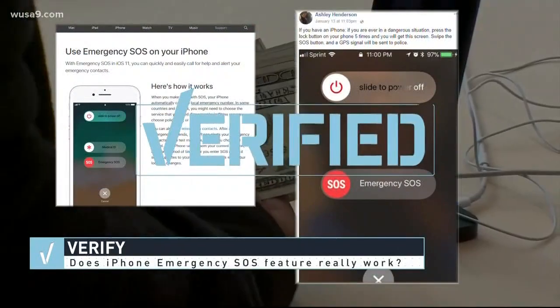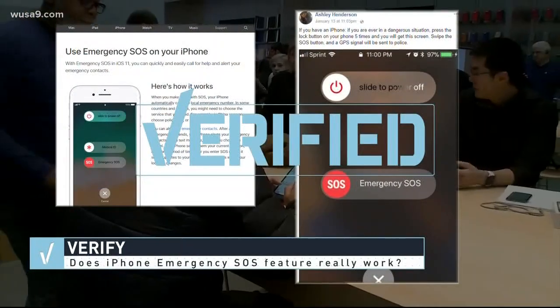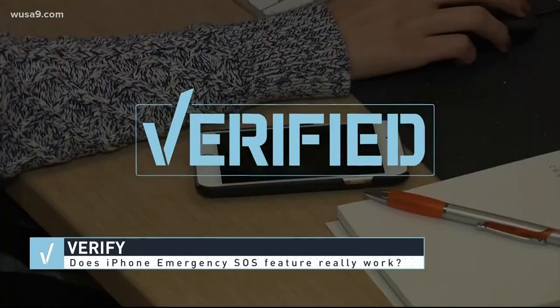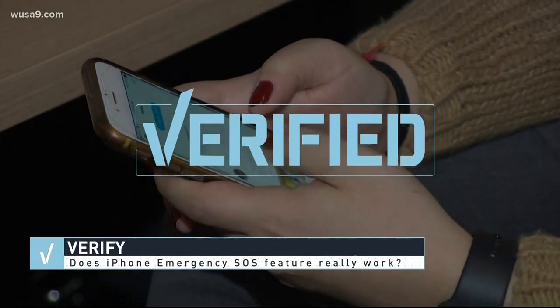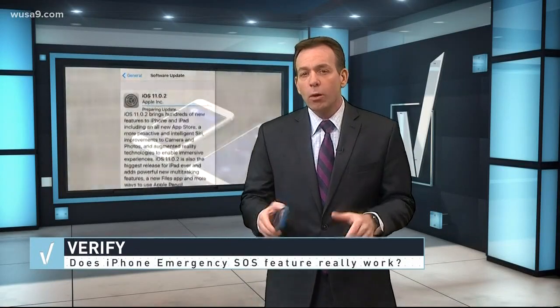We went straight to Apple. They confirmed it's for real. They launched an SOS feature late last year — it will call the cops and any of your emergency contacts. But there's some important info this post failed to mention: it won't work unless you're using the latest iOS 11 update.